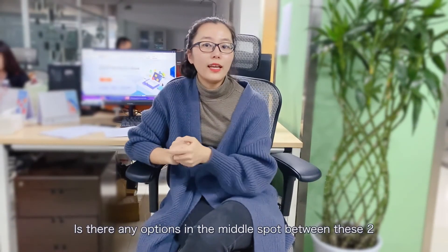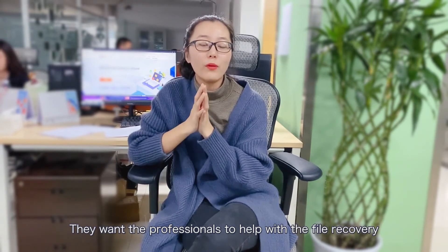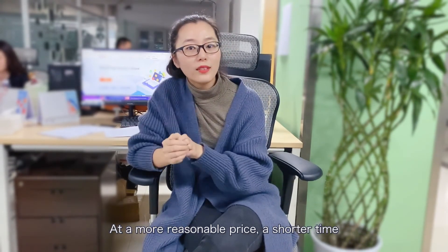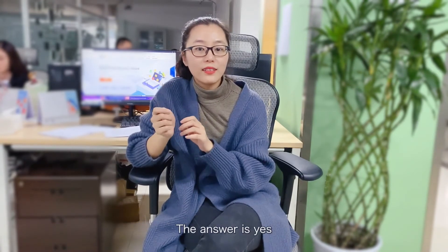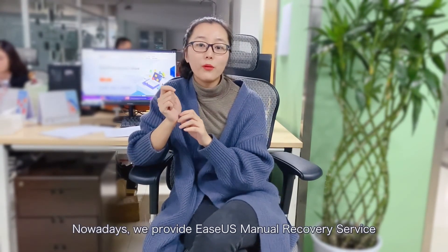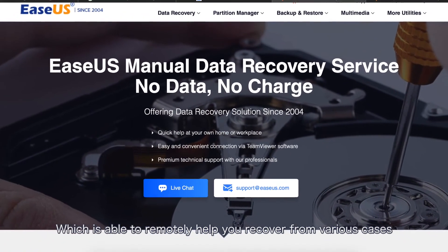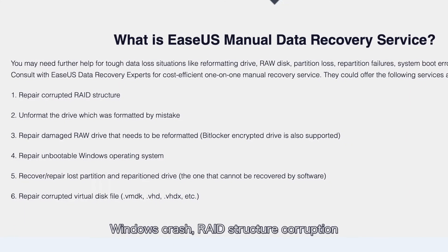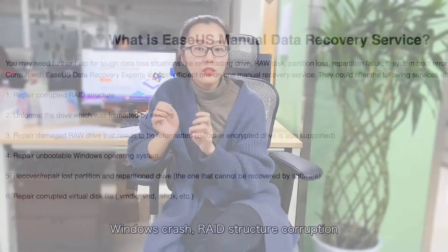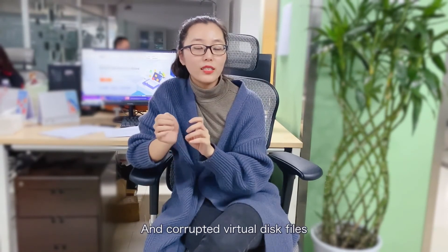Some may want an option in between — professional help at a more reasonable price, in a shorter time, and without physical contact, especially during the COVID epidemic. The answer is yes. We provide EaseUS's manual recovery service, which remotely helps you recover from various cases including hard drive formatting, partition loss, Windows crash, read structure corruption, raw drive, BitLocker encrypted disk, and corrupted virtual disk files.